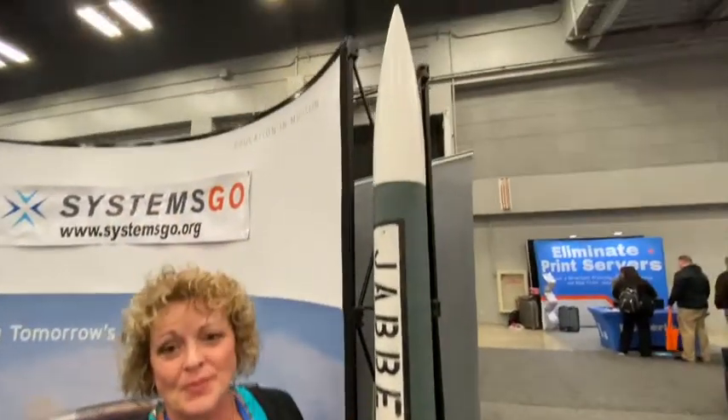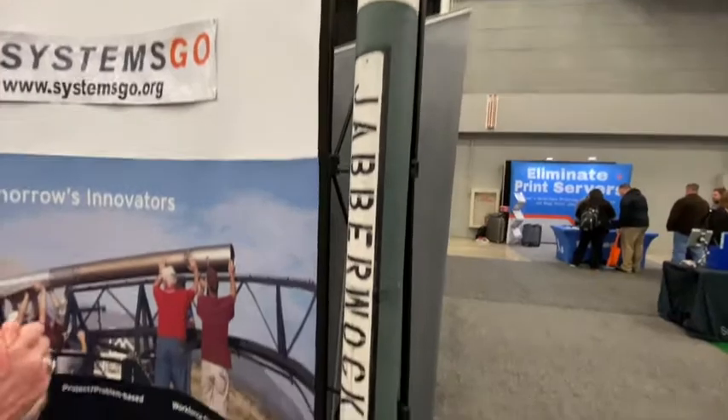This is Rebecca Hyatt, and she's with SystemsGo, where she serves as program director. SystemsGo is a nonprofit organization based out of Fredericksburg, Texas — not Virginia — and they offer a STEM curriculum to high schools in five states. They're in 80 districts and focus on the engineering design and development loop, using rockets.